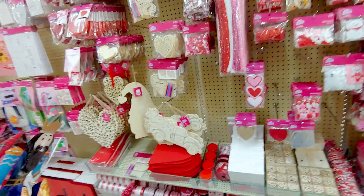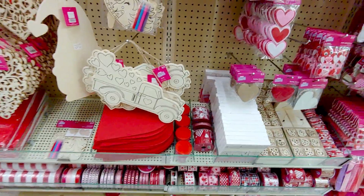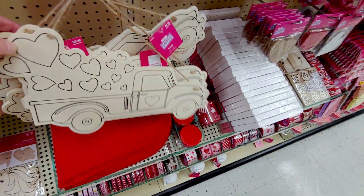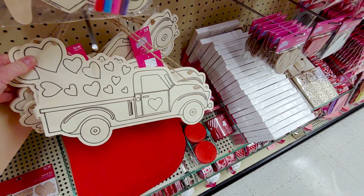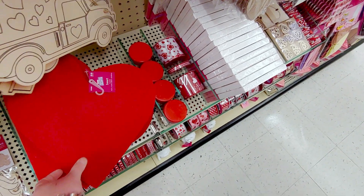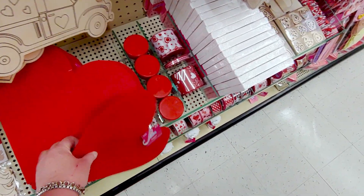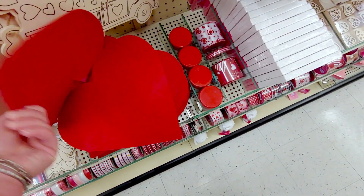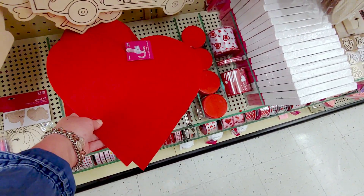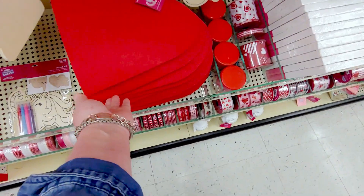I don't think it's 40% off right now. Not yet at least. Oh my gosh, they have some really cute things. $5.99. I think you can get something very similar at Dollar Tree. But look at this $2.99 — is this a two piece? How cute. It's almost like a place mat. $2.99 for two pieces. That's a really cute deal.